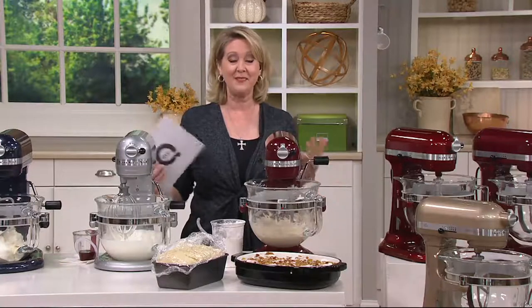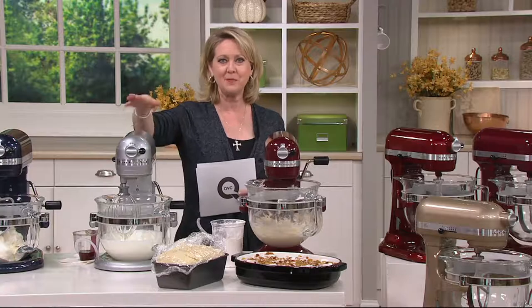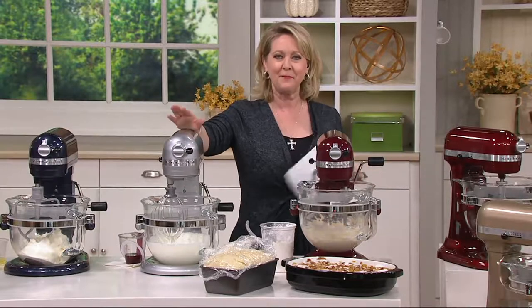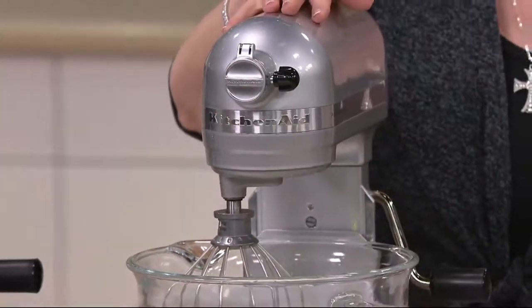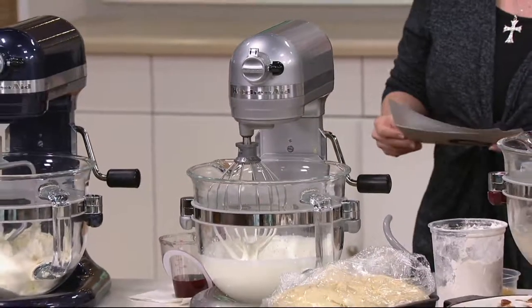It seems to me that we tend to bake a little more in the fall, and maybe this has been your heart's desire for years and years — it's your dream come true to finally get a stand mixer. You are going to get one of the ultimate stand mixers at a sale price on easy pay.